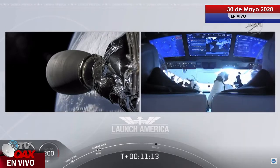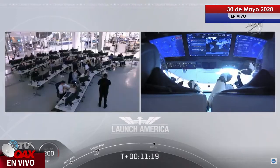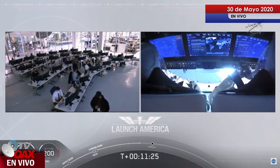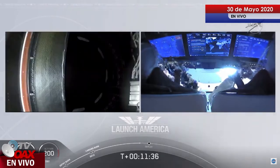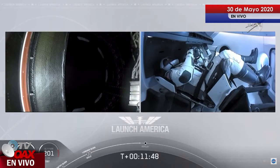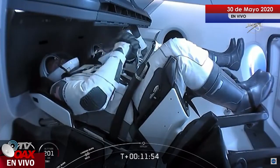Such cool views — I cannot get over this view right now. Bob and Doug on the right screen, inside of Crew Dragon, out in space. Already 200 kilometers over planet Earth — a little over 124 miles — traveling in excess of 27,000 meters per second, or about 16,000 miles per hour. We're standing by for separation. Then they'll begin a series of checks on the Draco thrusters that are going to be used to maneuver and power Dragon on its flight to the International Space Station.